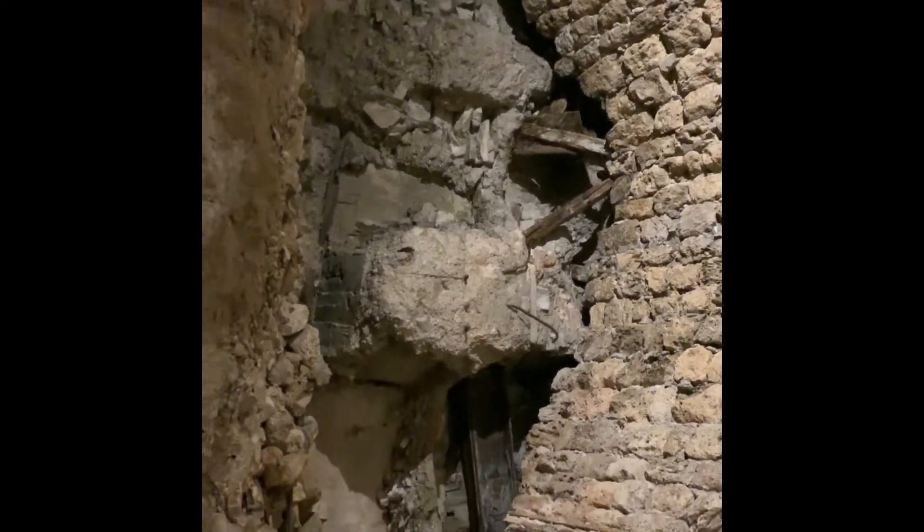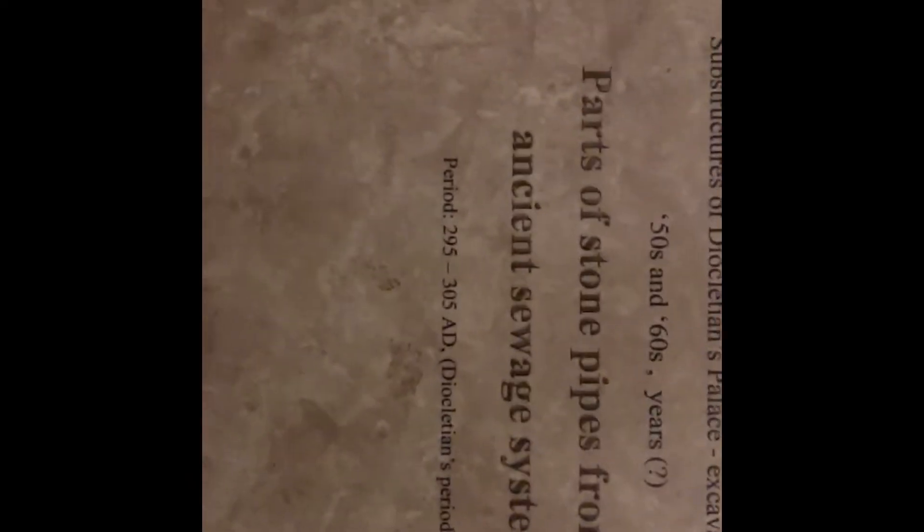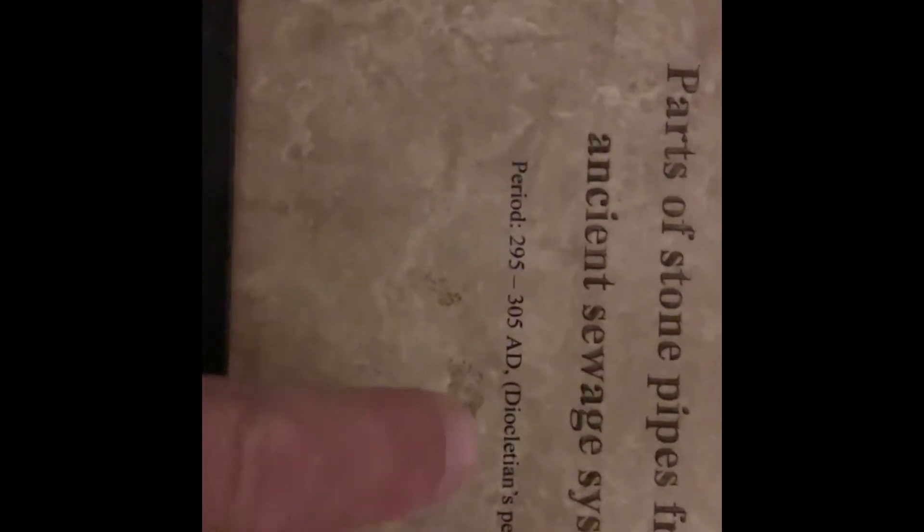What does this say over here? This says: parts of stone pipes from the ancient sewage system, 295 to 305 AD. And this is that guy — Diocletian's period. And then the crypt. Pretty amazing. That gives you a good idea of how big the areas are. It's pretty amazing.